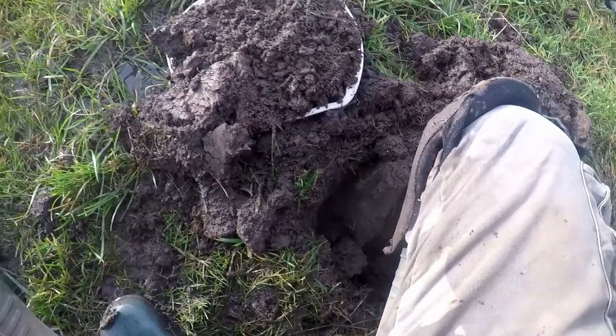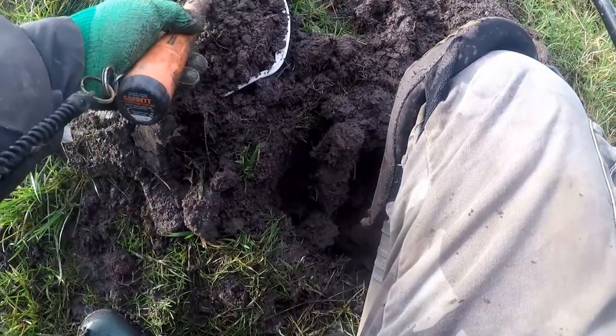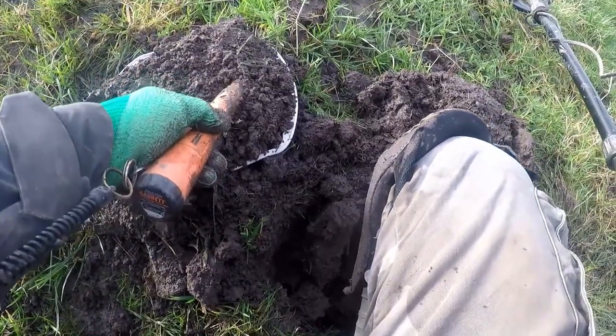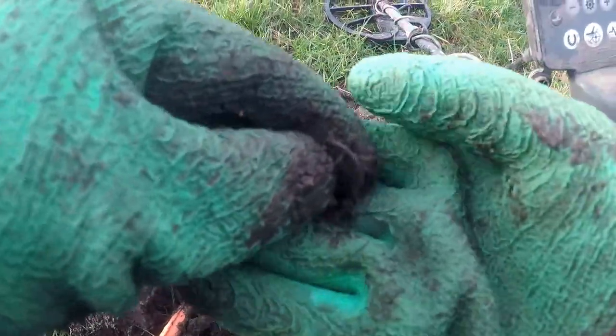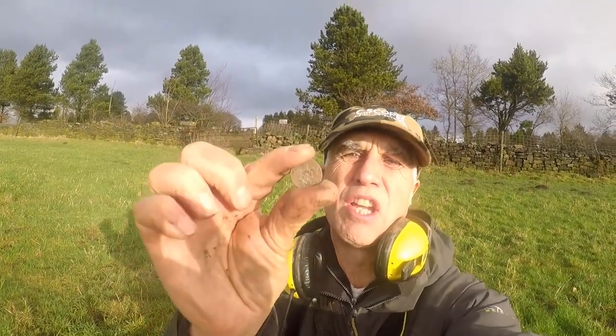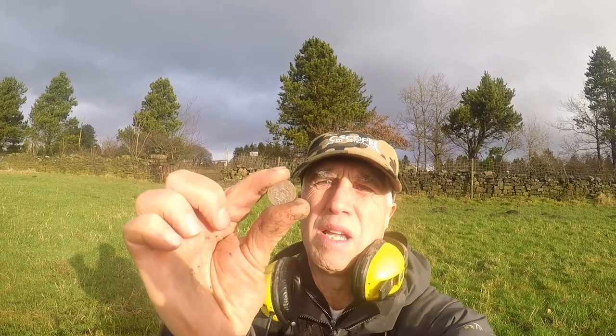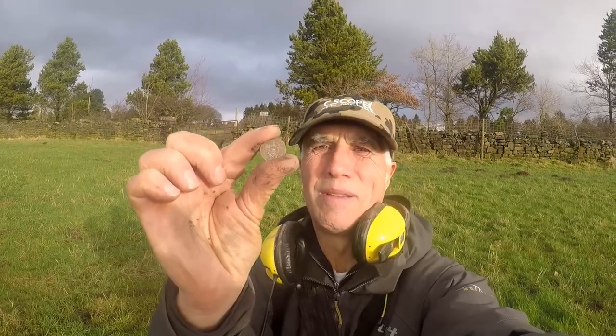I think we've got a Victoria Halfpenny. I'd love to find a bit of silver — there you go, a silver sixpence. Not sure who it is, I think it might be George V, I'm not really sure. Clean it up and I'll tell you later. Silver — don't mind finding silver at all. Brilliant.